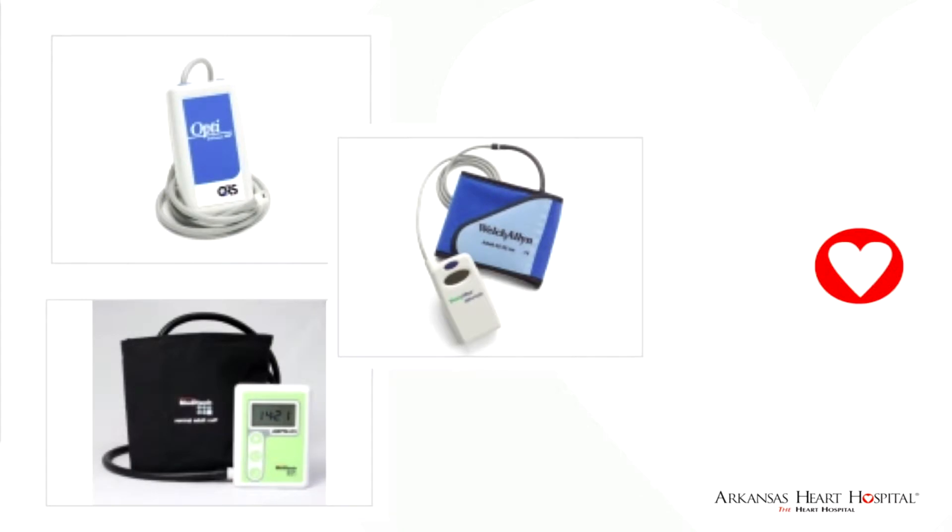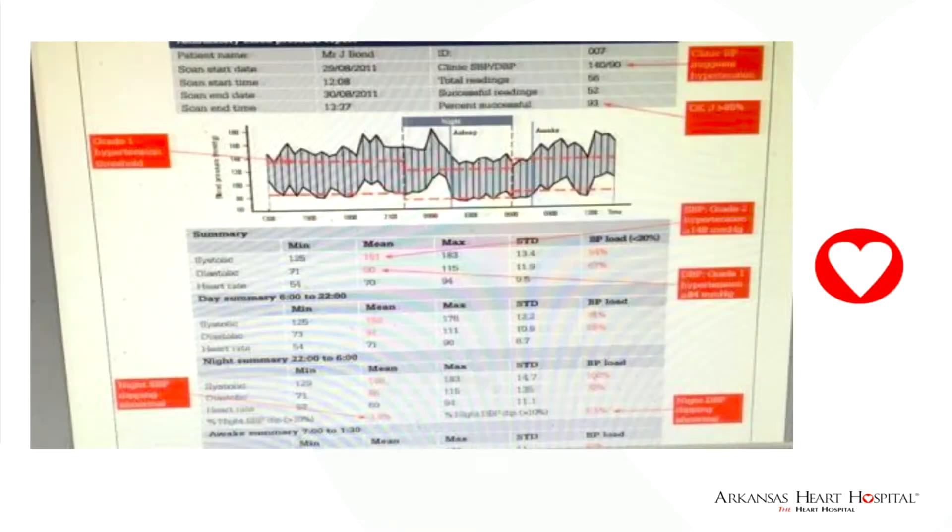This is a picture of some of the monitors that are used. Typically, a patient has a blood pressure cuff placed and a device that inflates this cuff every 30 to 60 minutes over a 24-hour period. It is recorded with a little device you wear on your belt or in your pocket, and it's downloaded into software. You get a printout showing systolic and diastolic blood pressures over 24 hours, including an average 24-hour blood pressure, an average daytime reading, and an average nighttime or sleep time reading.